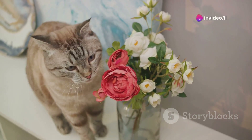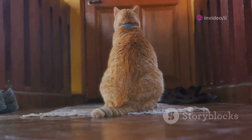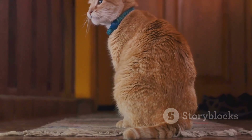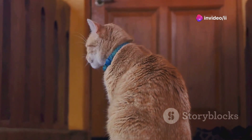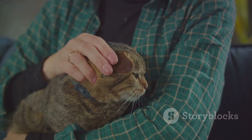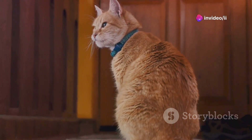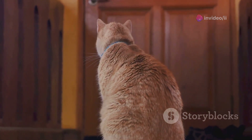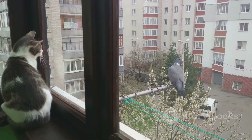Moreover, cats are not only concerned with physical boundaries — they are deeply sensitive to the emotional atmosphere of their home. Changes in your mood or behavior can signal to your cat that something in their territory might be amiss. Thus, their periodic check-ins serve as a way to reassess the safety and stability of their environment. Interestingly, this behavior illustrates the depth of the bond between cats and their owners — a relationship built on trust and mutual protection. Your cat's surveillance might seem overzealous at times, but it is driven by their instinctive need to ensure that all is well in their world.